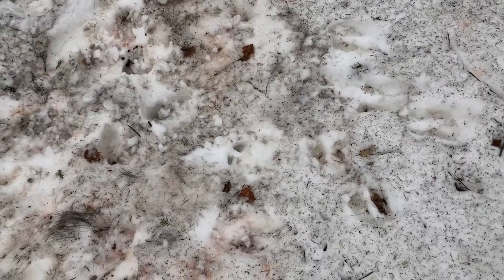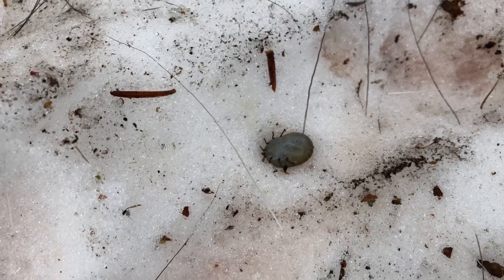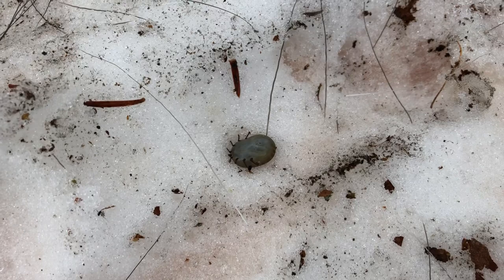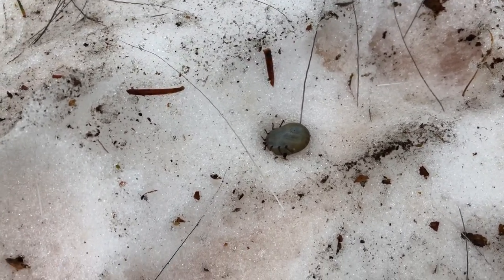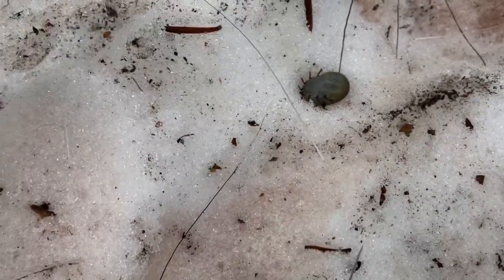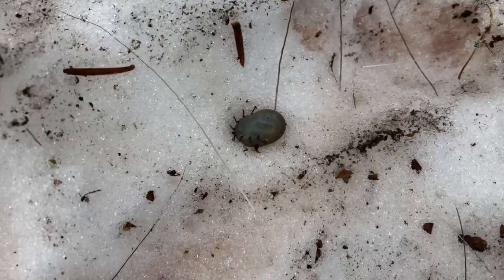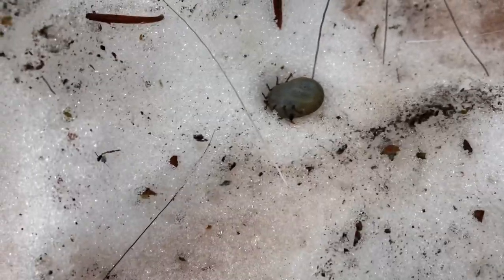But what you guys are really going to enjoy is right there. That is an engorged tick. That tick is engorged. From my perspective, I don't want to get too close — not that it's going to jump on me — but it's about three quarters of the size of a U.S. currency penny. It's upside down right now on its back.